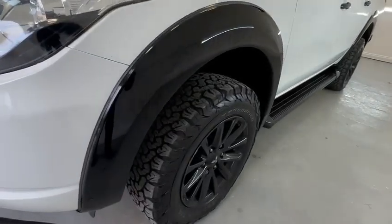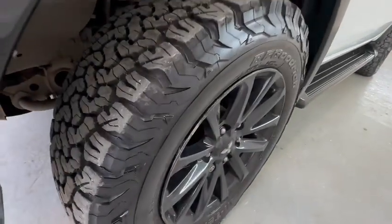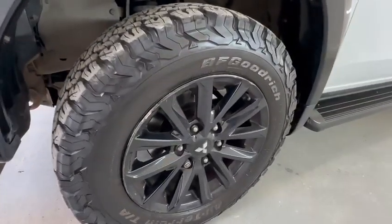As you can see it's got the BF Goodrich tyres, plenty of tread left on those. A couple of scuffs on the wheel there as you can see.